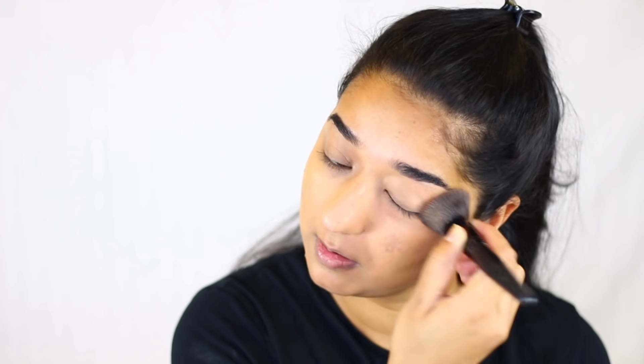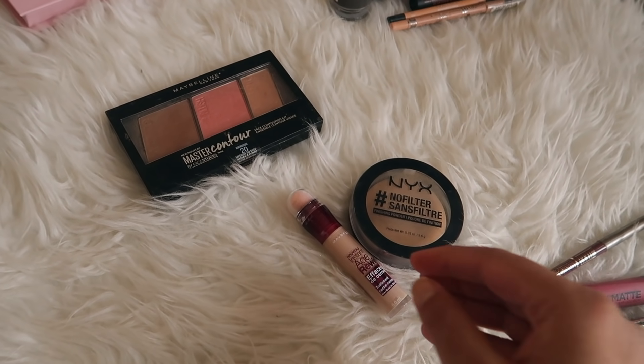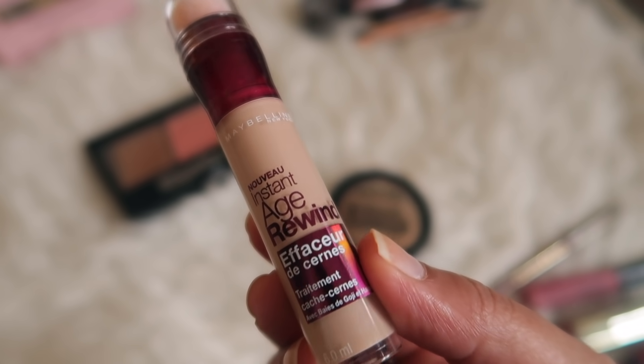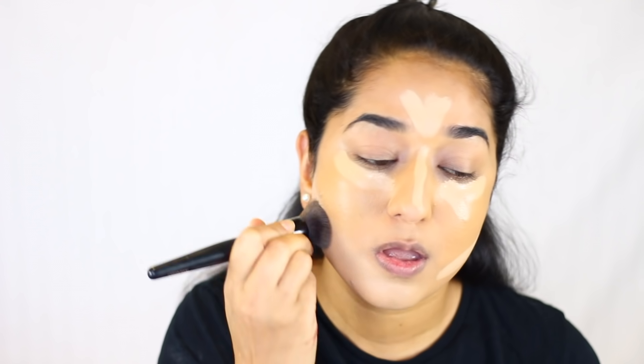After applying foundation, the next step is concealer. We can use concealer for many things — to conceal scars, highlight, or contour. I will use it to erase dark circles and highlight. You can totally skip this step if you are a beginner, you don't need to do this. But because we want to show you the whole kit, I would like to share it with you.